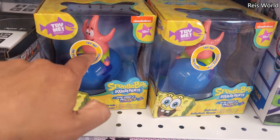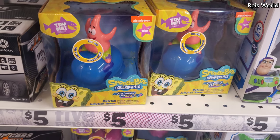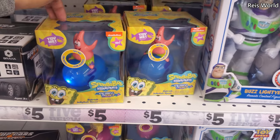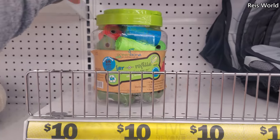Oh my goodness, how cute — a push-and-go SpongeBob and Patrick, and it makes noise. You can find one in TJ Maxx and Marshall's for eight. There's a SpongeBob one for ten — that is a pretty good find here.